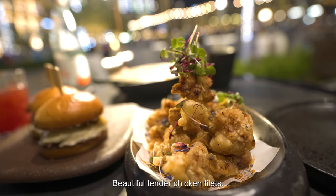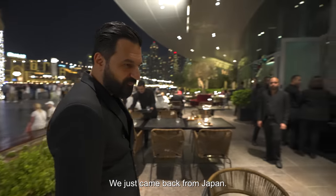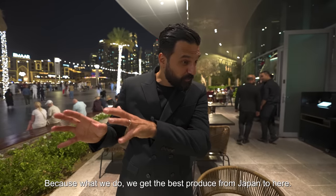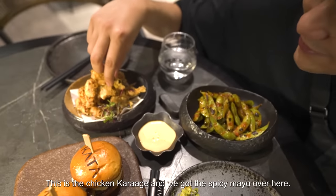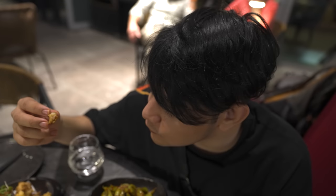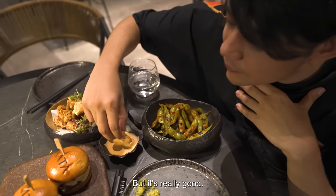This is chicken karaage — beautiful tender chicken fillets with a crust and spicy mayonnaise. We just came back from Japan and we had a lot of karaage there. Do you think yours is better? I think we are as good as the Japanese — I don't know if it's better, but as good, yes, because we get the best produce from Japan. Japan's karaage is better, but this chicken karaage is really good too — cute little pieces of chicken.